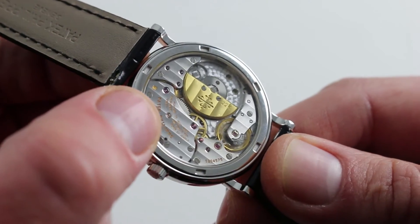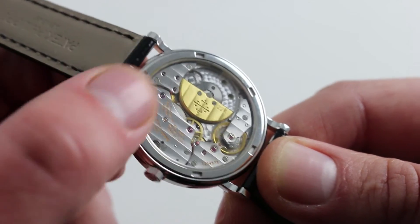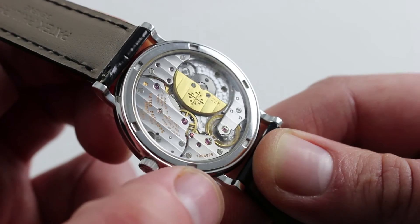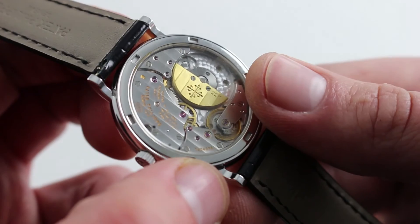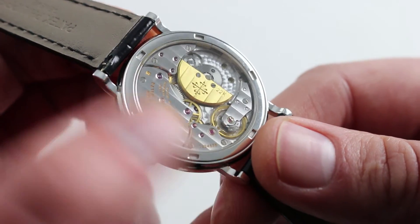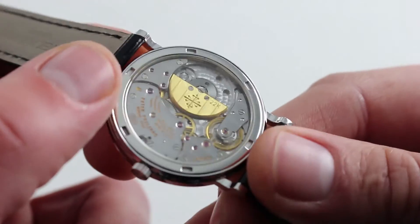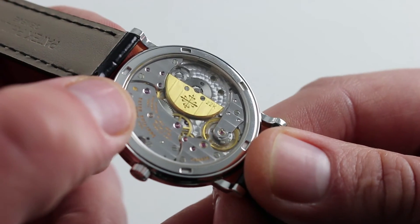It beats away at a more stately and traditional 21,600 vibrations per hour. You can see that this pre-July 2009 example has the traditional Geneva hallmark attesting to its finishing standards. And even perlage across the base plate beneath the rotor, linear Côte de Genève across the 22 carat gold winding mass, as well as the bridges, mirrored anglage on the edge of every bridge, as well as beautifully polished screw and jewel sinks.